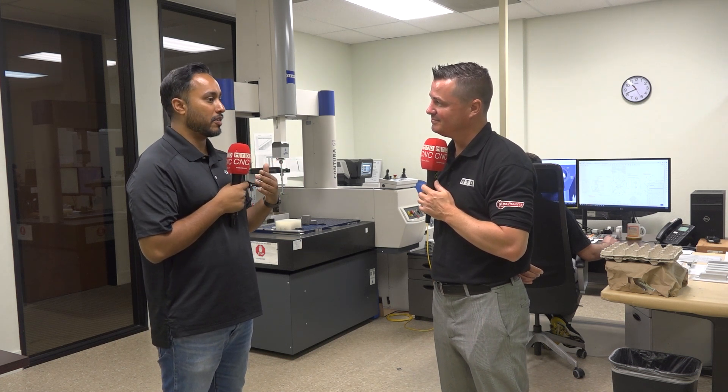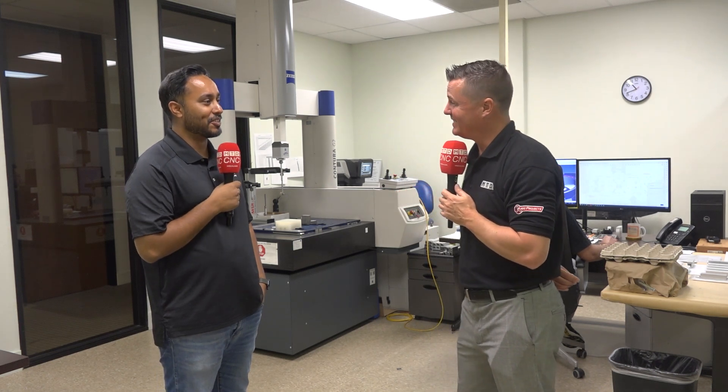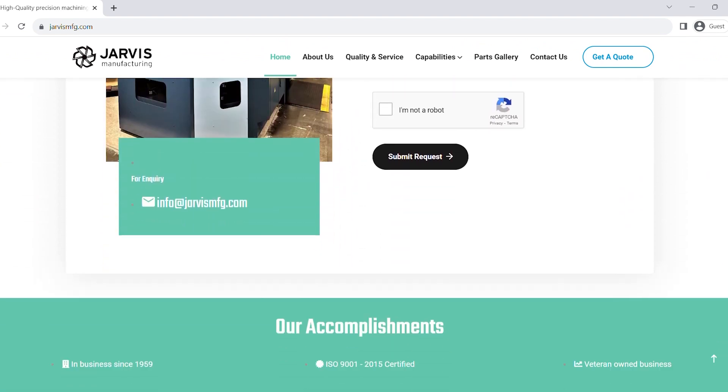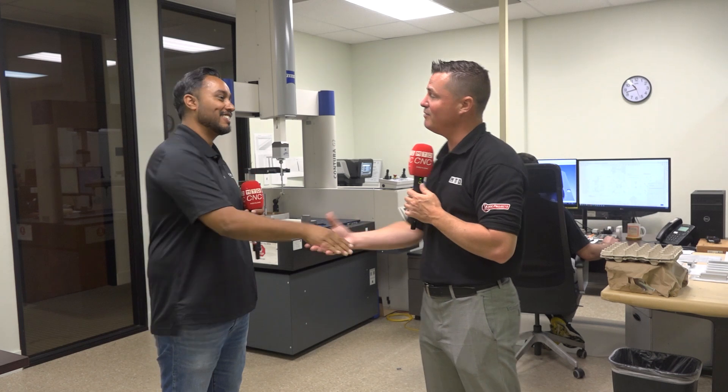As you should be. A saying pops into my head: get it right the first time, every time. That's what you guys strive for and that's what you do. For everyone out there, if you're feeling overwhelmed, or you've received a job that might be too complicated, or if you just need support, look at Jarvis Manufacturing. Sam, where can we find out more about you? Our website is www.jarvismfg.com — J-A-R-V-I-S-M-F-G.com. We're based in Silicon Valley and have been here since 1959. Thank you all for watching. We know how valuable your time is.